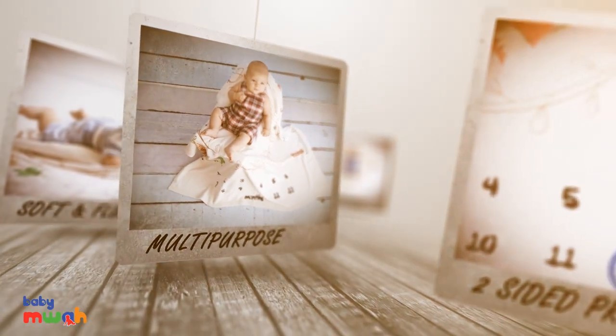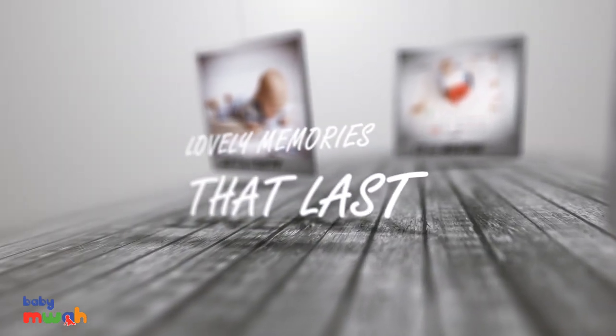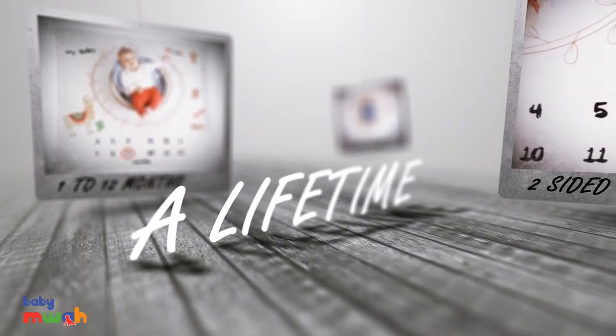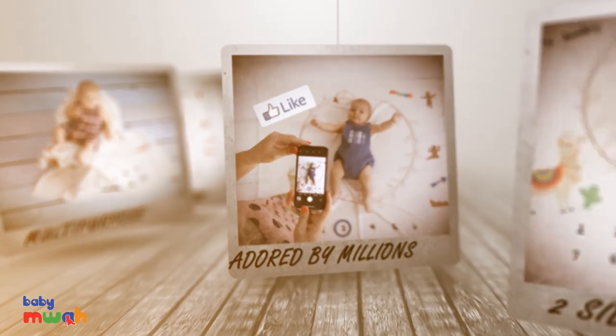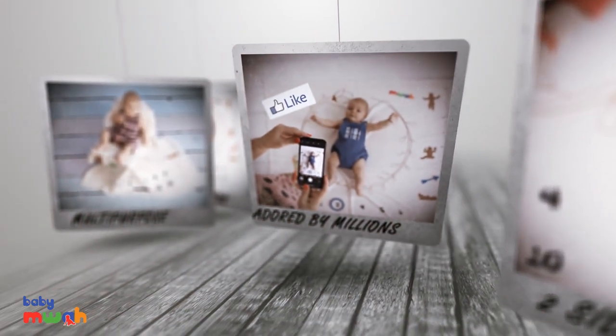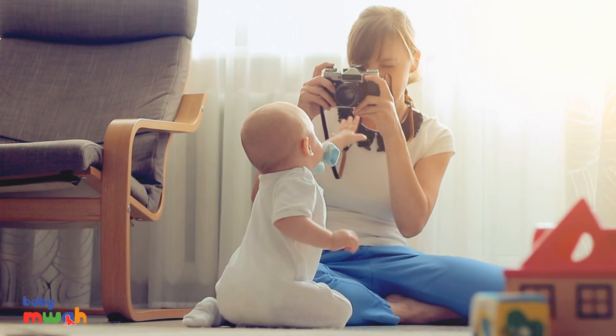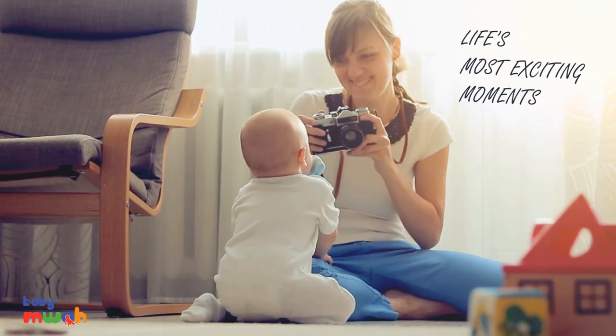Just imagine — you don't need a studio anymore to create lovely memories that last for a lifetime. All you have to do is share the perfect shot with friends and family. The best baby shower gift and a great way to capture life's most exciting moments.